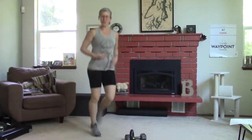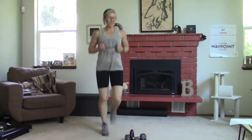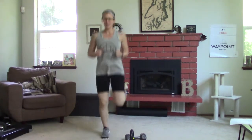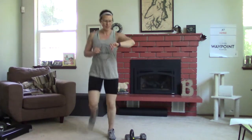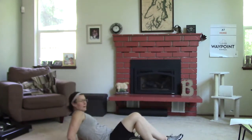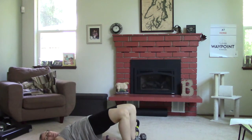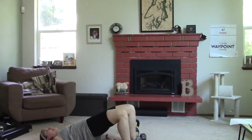I always like butt kickers — I always feel like it stretches out the quads. Harkens back to like high school athletic days. All right, five more seconds, then we're going to do some glute bridges.